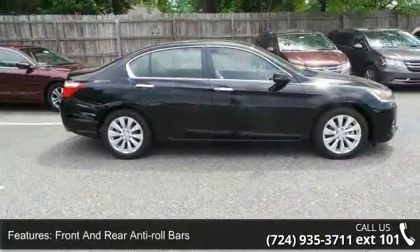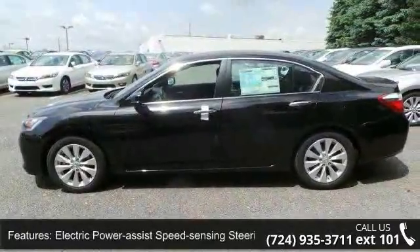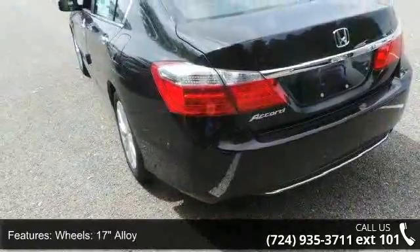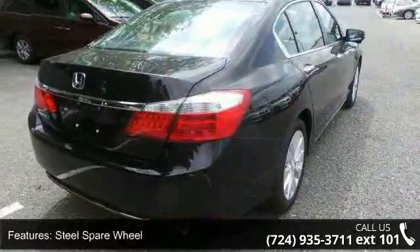Additional features include 17-inch alloy wheels, a steel spare wheel, clear coat paint, chrome side window trim, black front windshield trim, light tinted glass, and fully galvanized steel panels.